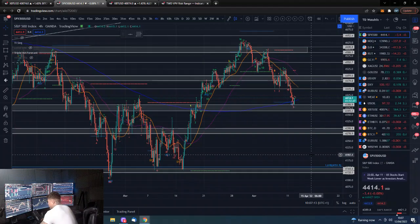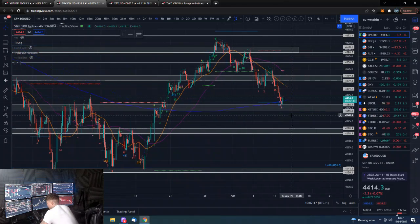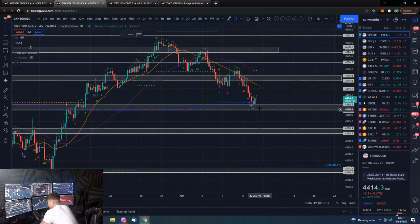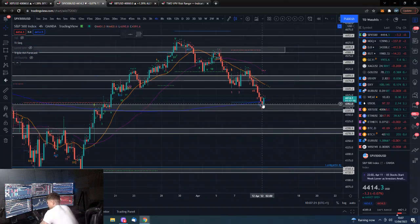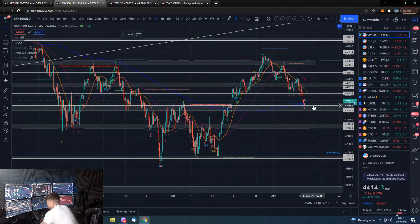That asset itself has also found support at its support level. If it can bounce here, try and test the top, grind this area out a bit, and get back above 4,500, then yes, this would look like the potential for a nice move up.